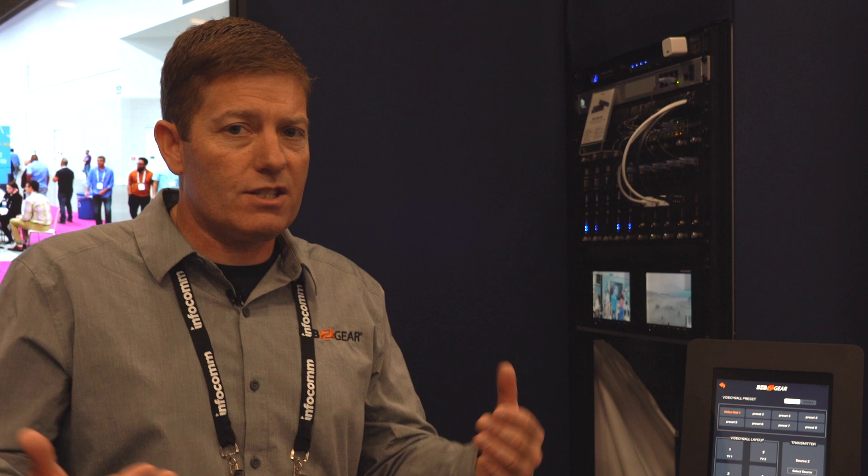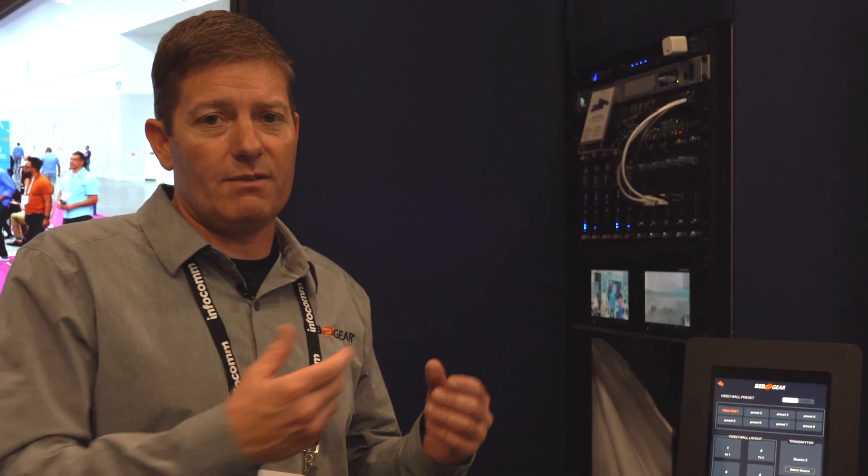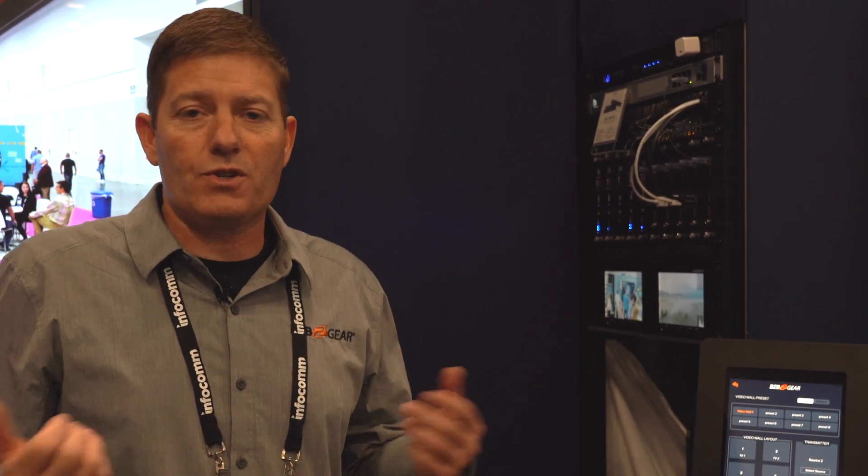Very convenient, flexible, and easy to maintain. If you end up having a display removed and out of service, it's very easy to take out the unit, flip the switch, and designate it as a source transmitter.